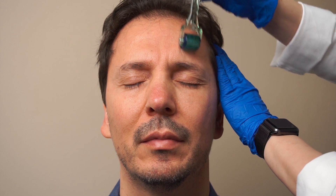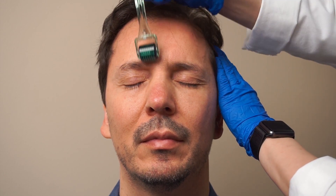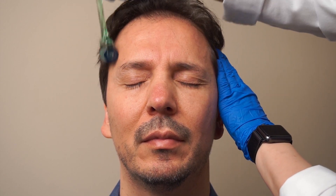After cleansing the face with alcohol-soaked gauze, the microneedles are slowly rolled back and forth on the face with moderate even pressure in four directions—horizontal, vertical, and each diagonal—for a total of eight passes in each area.